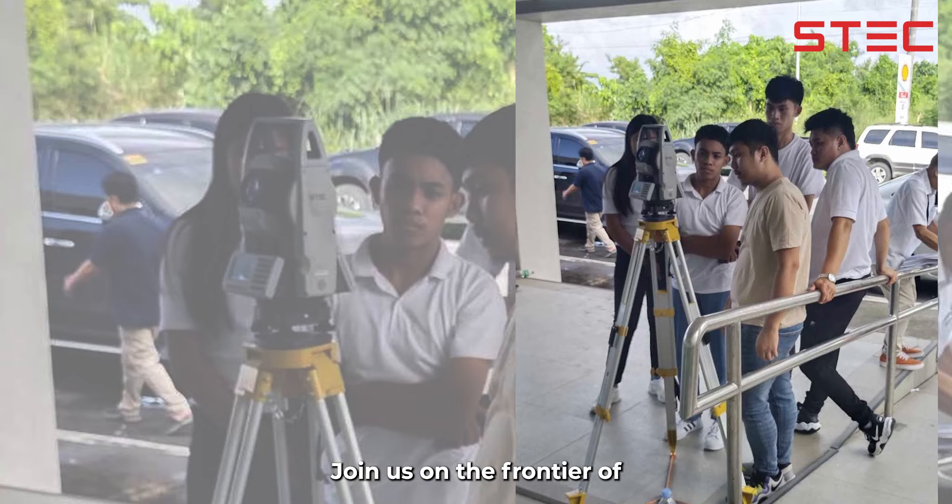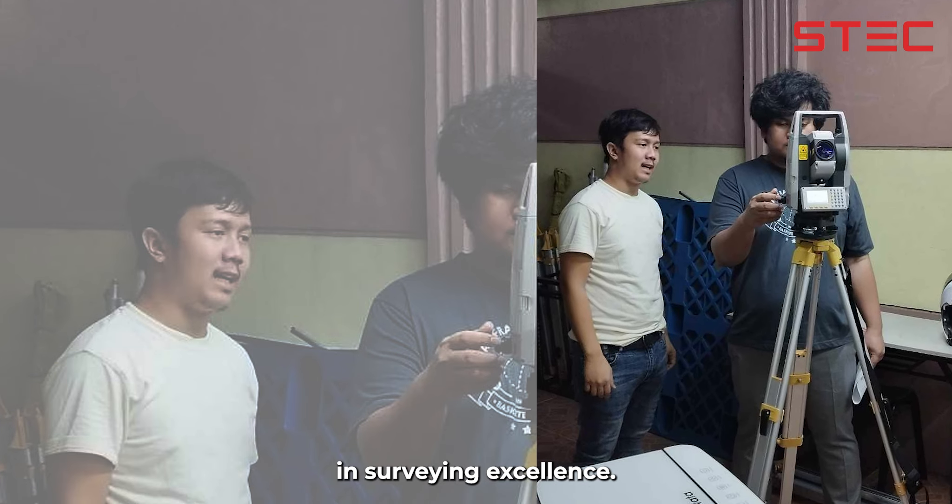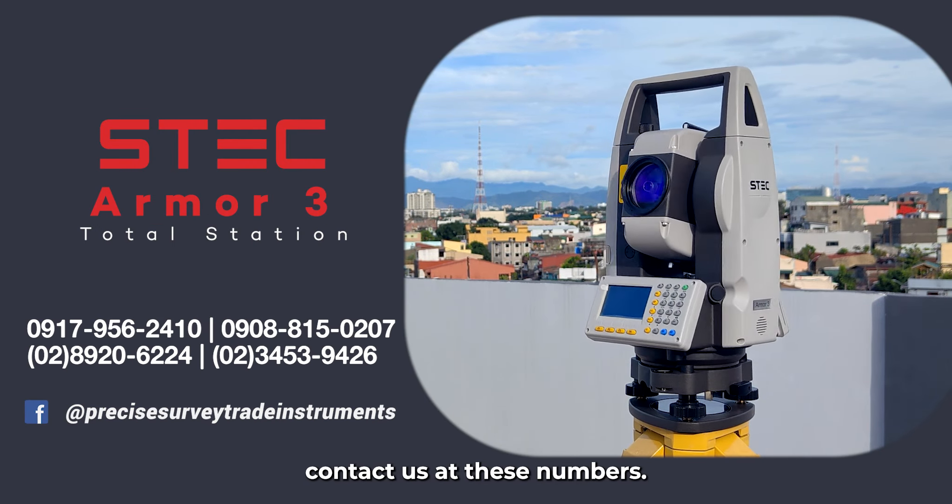Join us on the frontier of technological advancement as we introduce a new era in surveying excellence. For more information, visit our Facebook page or contact us at these numbers.